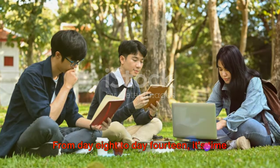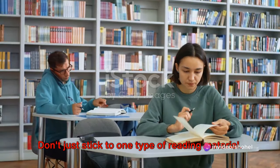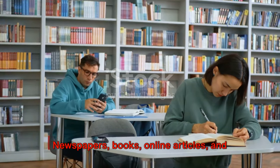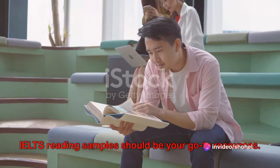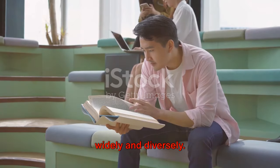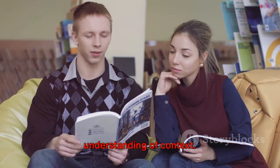From day 8 to day 14, it's time to shift attention towards the reading module. Don't just stick to one type of reading material. Instead, adopt a wide and diverse reading range. Newspapers, books, online articles, and IELTS reading samples should be your go-to resources. Reading widely and diversely will expose you to a variety of language styles and improve your understanding of context.